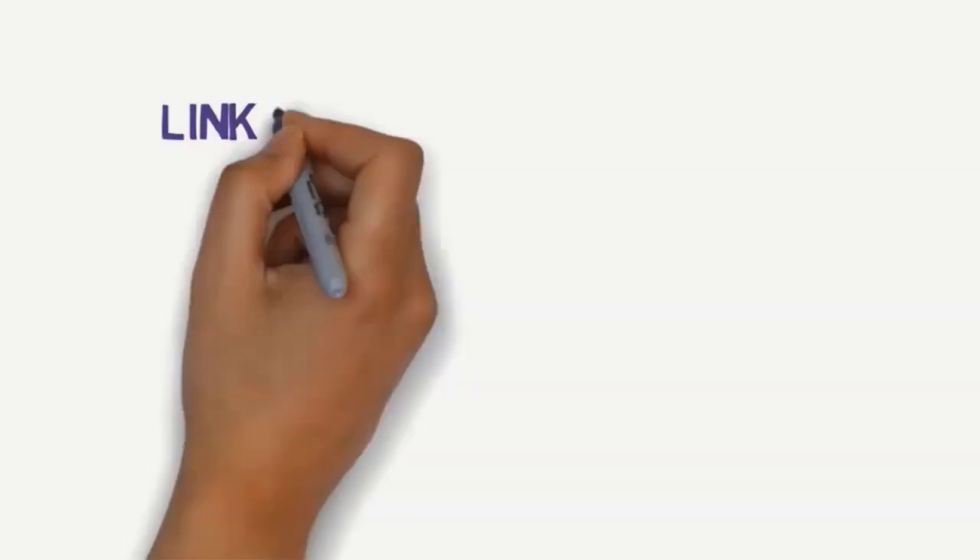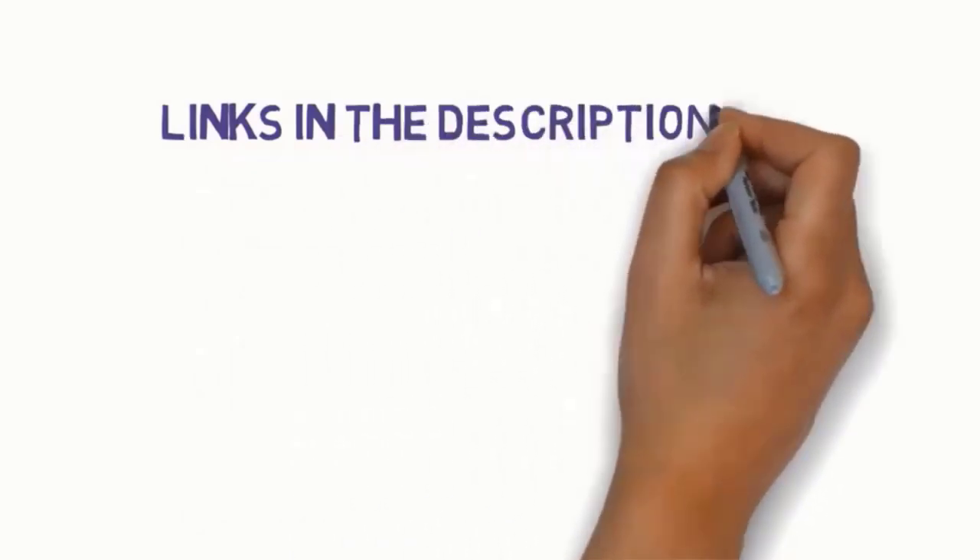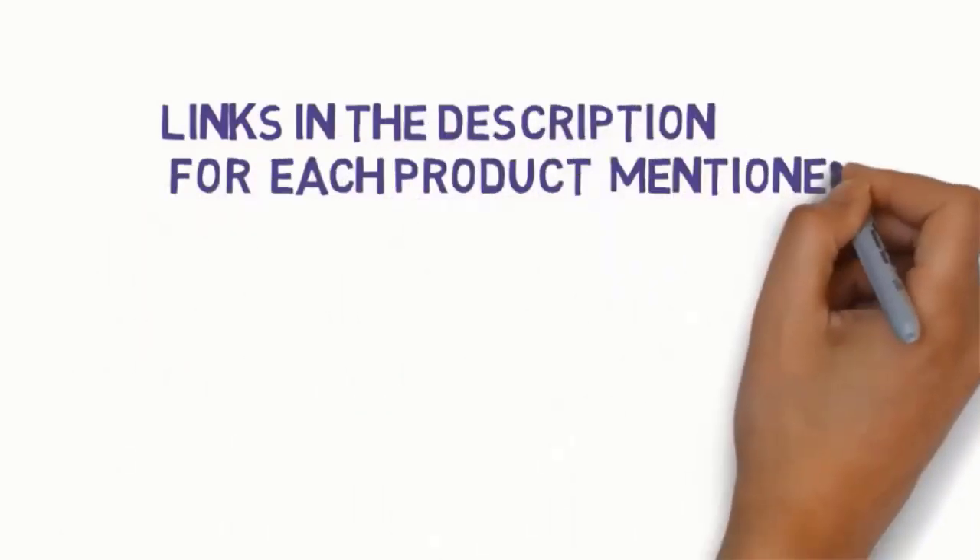We have included links in the description, so make sure you check those to see which one is in your budget range.